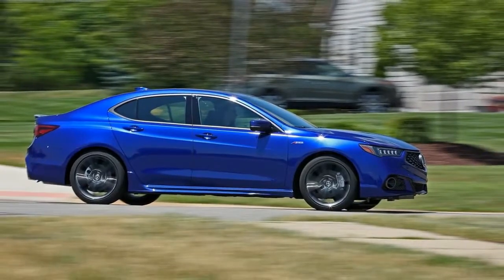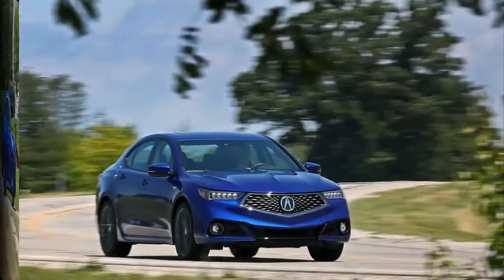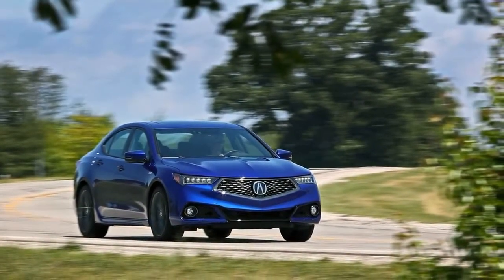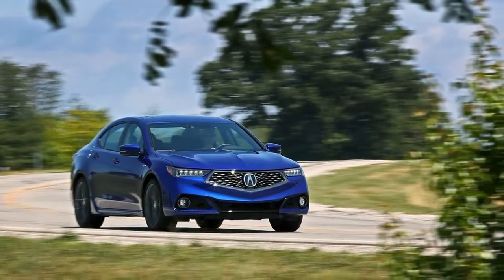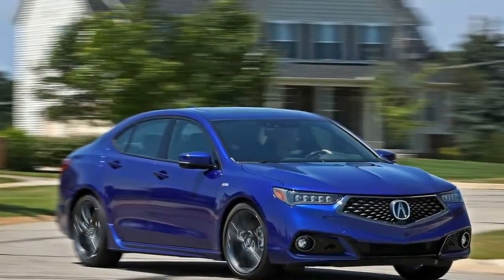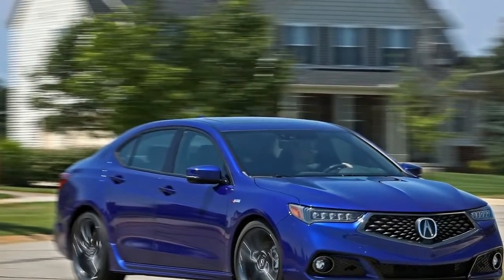Alas, there were numerous better, sportier, and more exciting sedans in its competitive set. For 2018, Acura wants to shoulder the TLX into consideration alongside that stronger company, rear-wheel drive four doors such as BMW's 3 Series and Infiniti's Q50.